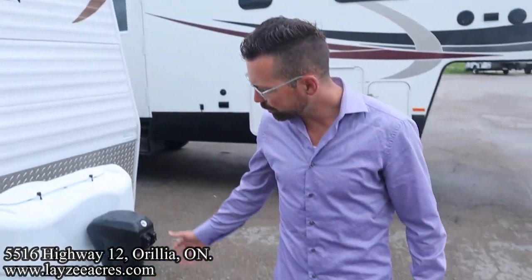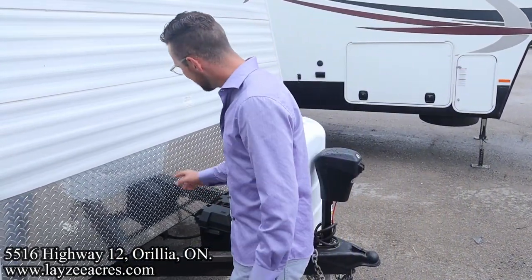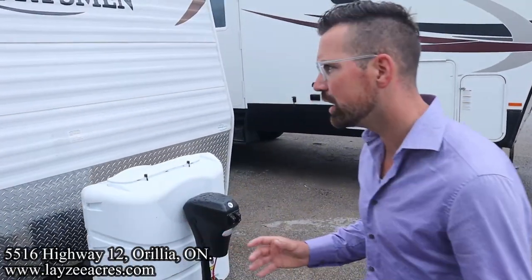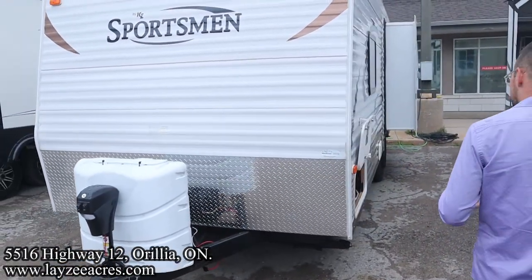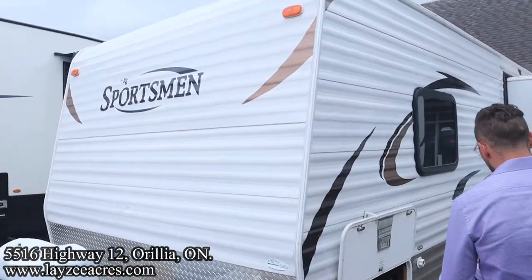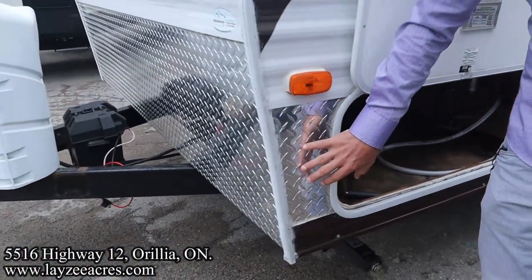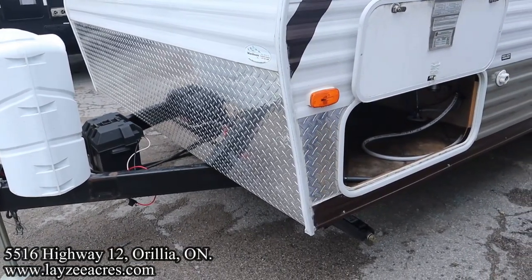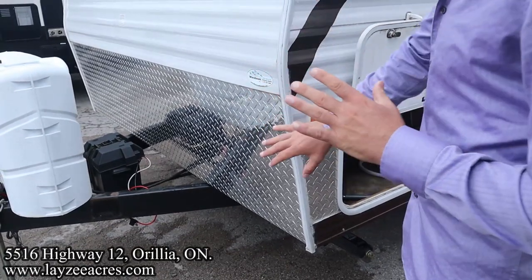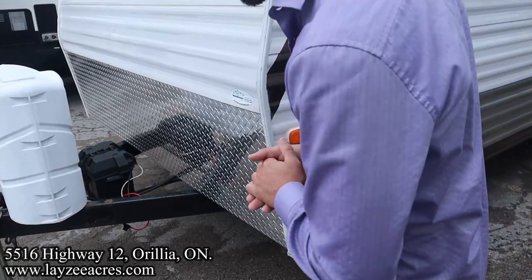They've upgraded this unit to a front power jack, which is nice. A couple of 30-pound propane tanks, battery box location there, wood frame aluminum skin — great condition. It's a 2012, so about 12 years old, and there's still a lot of value left in this guy. This metal when it was brand new would continue right across the front here. There was a little bump so they put a bit of checker plate there — they added it to the front as well. It does look fresh though.